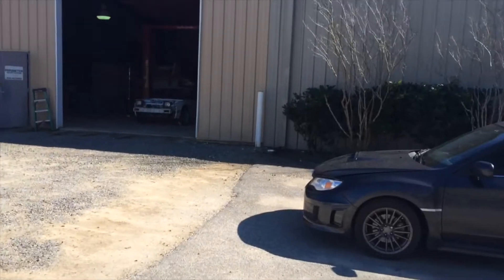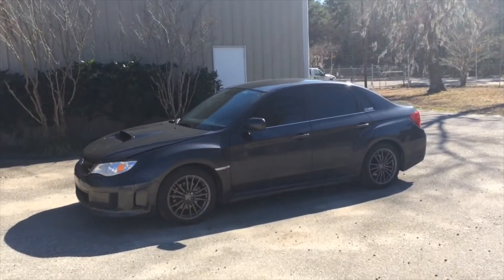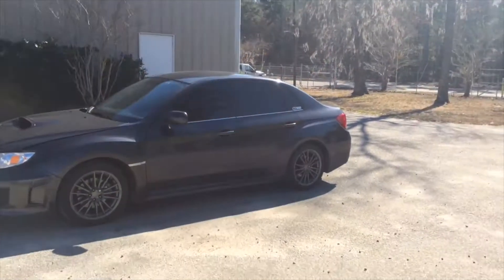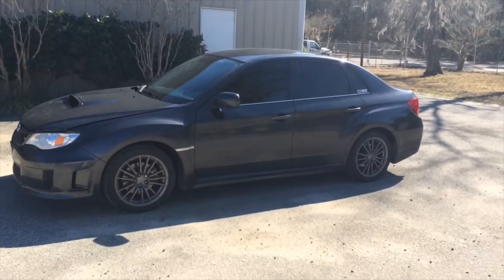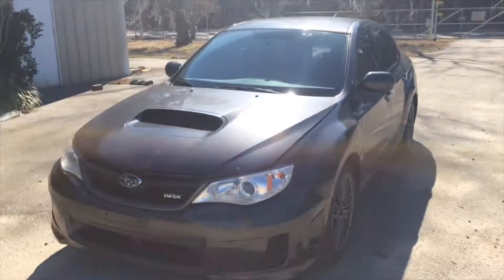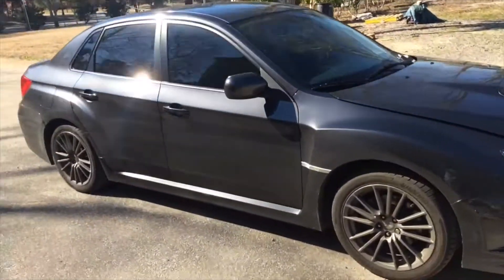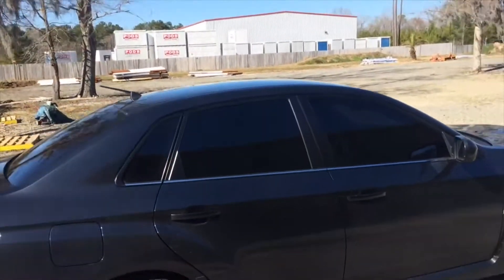All right guys, so it's a 2013 Subaru WRX sedan, it's graphite or gray, whatever you want to call it. And also, shout out to Josh — everything on the outside is pretty much stock: stock wheels, stock brakes, really everything stock.